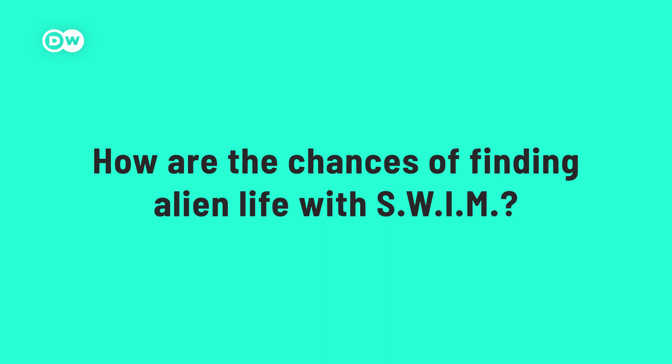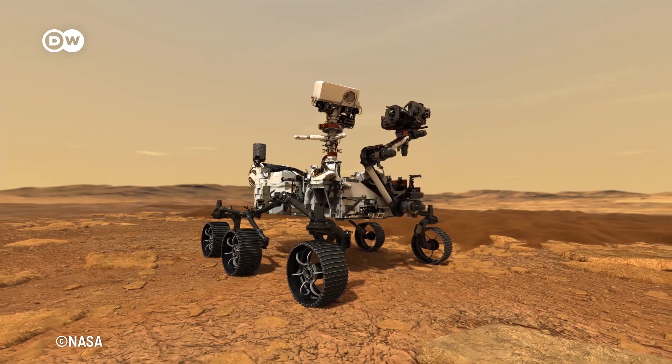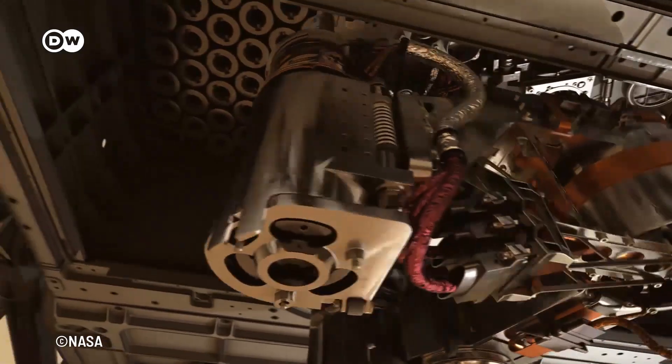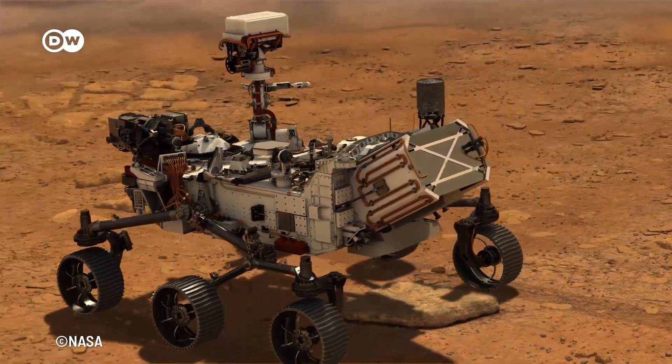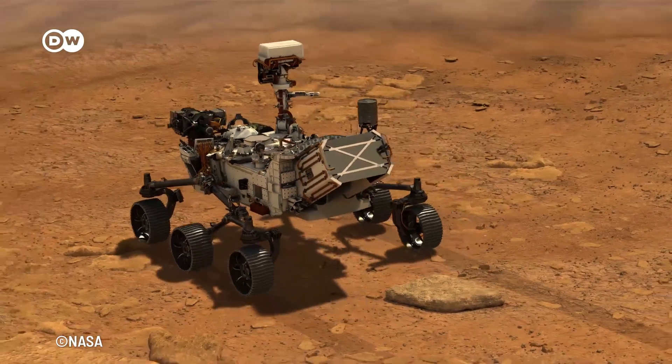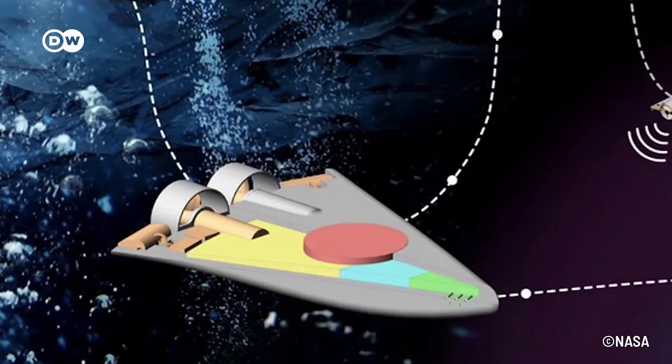What are the chances of finding alien life with SWIM? So far, space exploration robots have been lone fighters. Just think of the Mars rover Perseverance – it can perform an impressive number of tasks, but it has one big disadvantage: it weighs more than 1,000 kilograms and is rather slow, and can't cover much of Mars' gigantic surface. The SWIM robots, on the other hand, are much more agile. While the bigger cryobot could serve as a mothership or central control unit, the microbots could swarm out to do all kinds of tasks – individually or in groups.